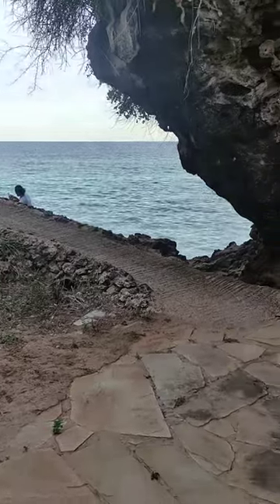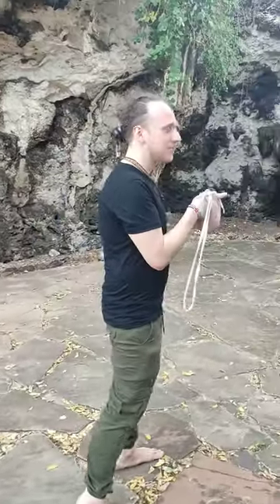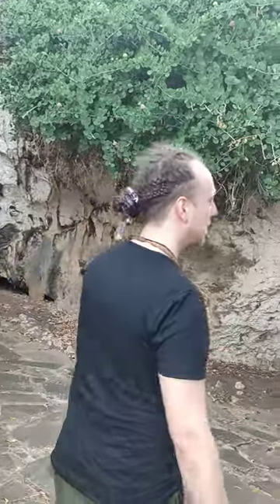We are here in the second part of the video. You can see the ocean again, and when we go further, there is a second cave, which is also a mandir, because there are also naturally formed shivalingas here.